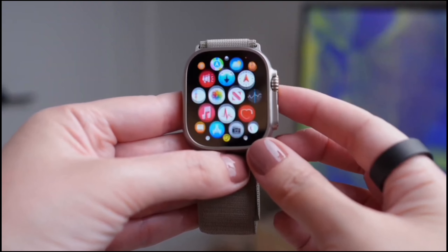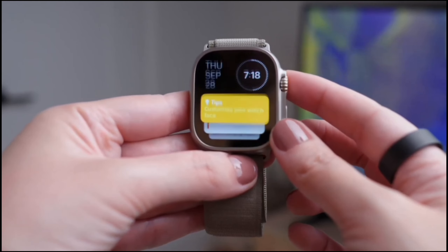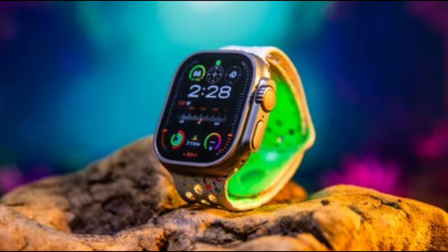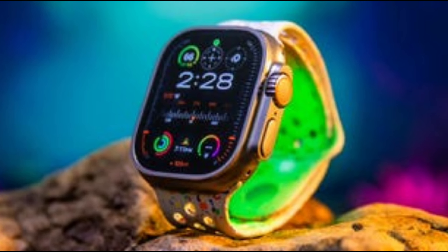So there you have it — the Apple Watch Ultra 2 is not just a smartwatch, it's an adventure-ready companion. With its rugged design, brilliant display, and tailored features, it's built to meet the demands of any lifestyle. If you're considering a smartwatch that goes above and beyond, the Ultra 2 should be at the top of your list.